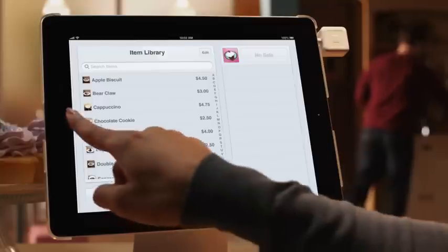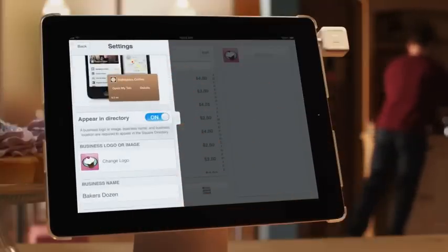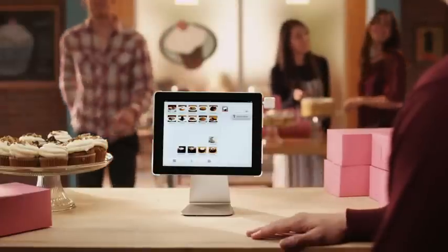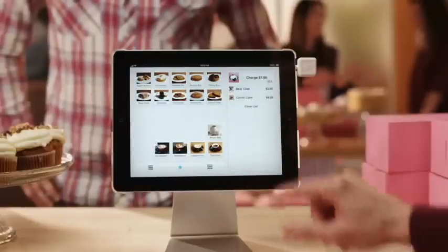Register allows your customers to pay with credit cards, cash, or even their name. Your listing in the Square directory opens the door to thousands of card case users and allows you to get to know customers who pay with their name.